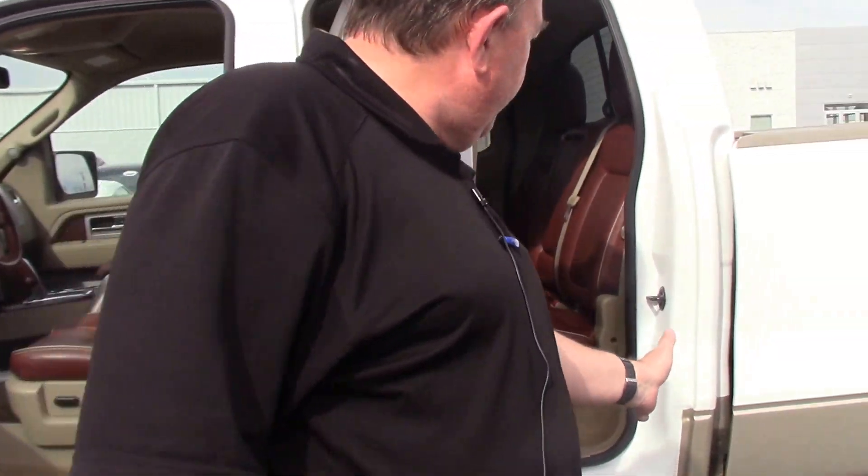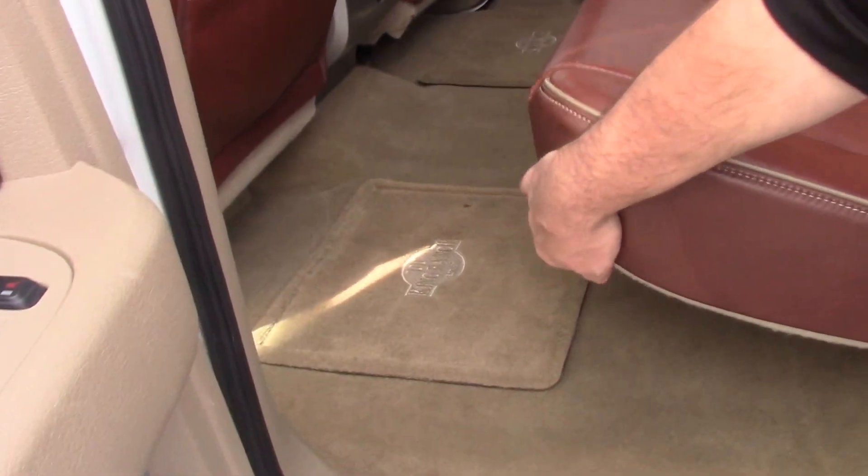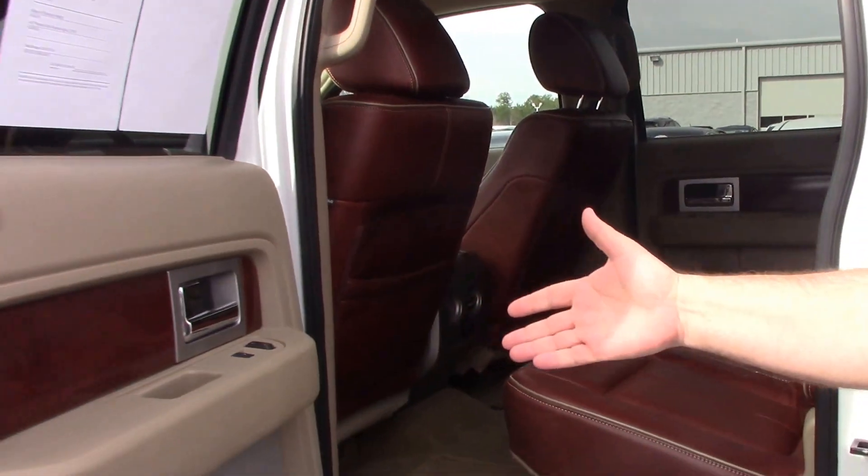In the back, we have nice leather seats with King Ranch floor mats. The seats fold up to give you more room. It has the rear air-conditioned unit with power locks.